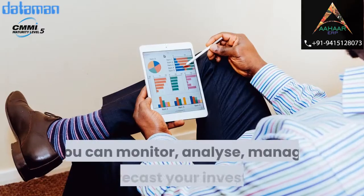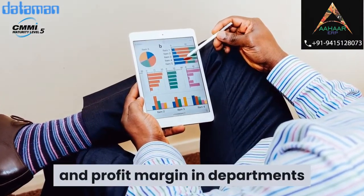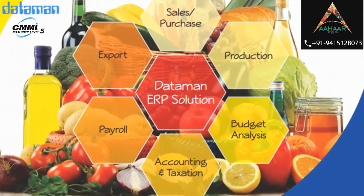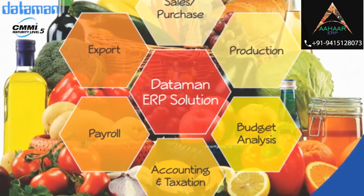You can monitor, analyze, manage, and forecast your investments and profit margin in departments like gate purchase, sales, productions, export, accounts, finance, taxation, payroll, and machinery through this ERP software.